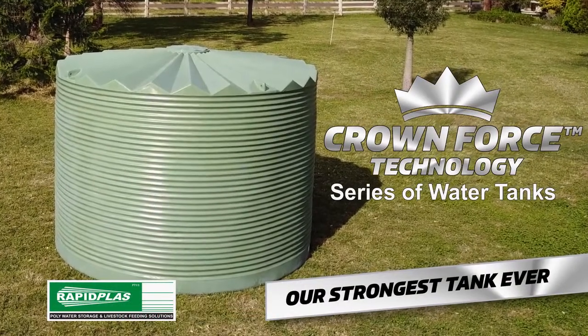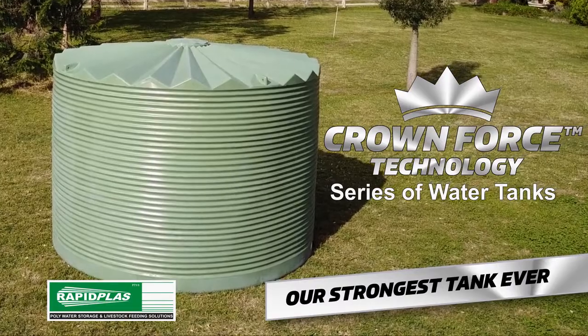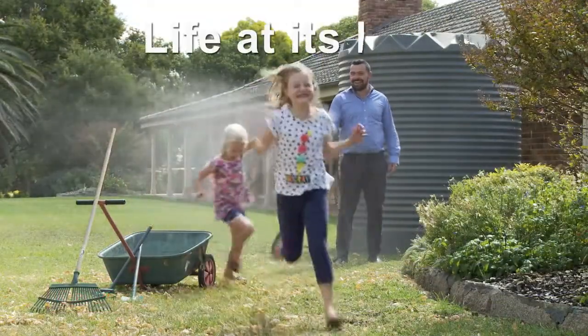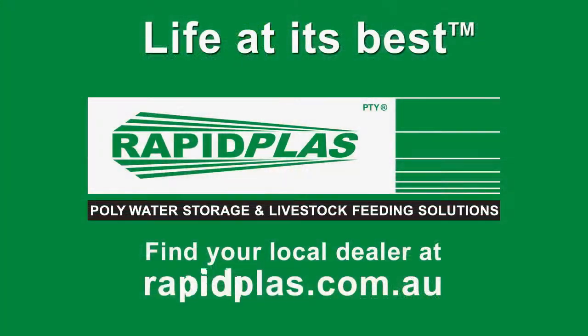Crownforce Technology water tanks from RapidPlace bring a whole new era into rainwater storage to give you water security to live life at its best. RapidPlace — life at its best.